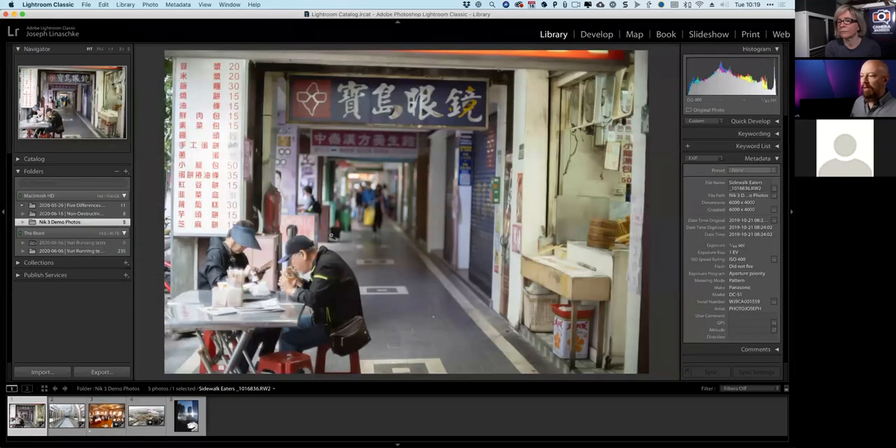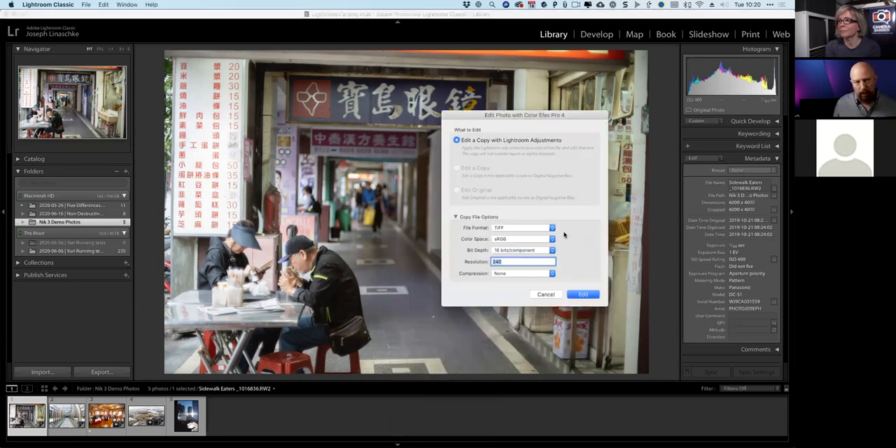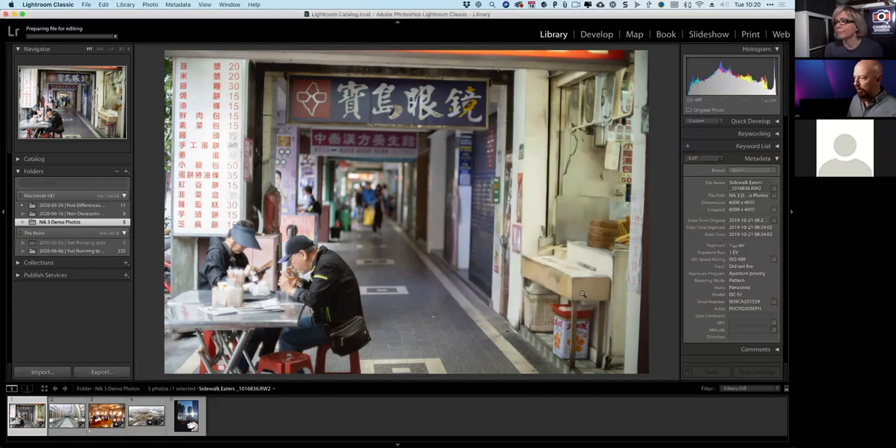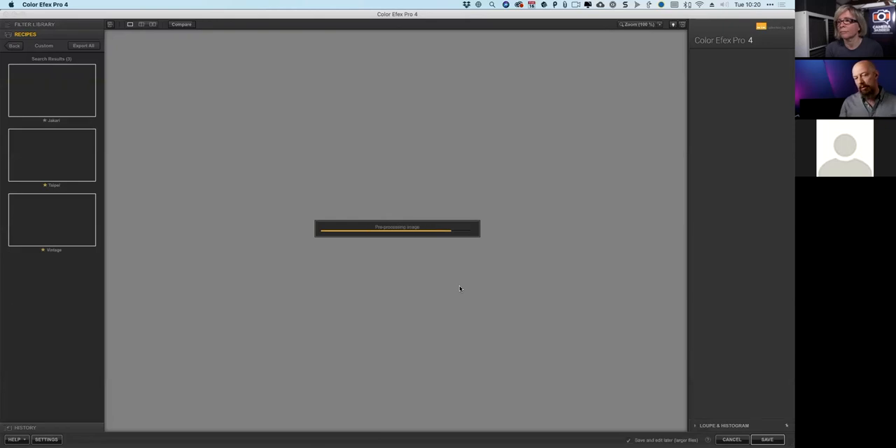In Lightroom Classic, I'm picking up with the same series of photos from Taipei. I'm calling this one 'sidewalk eaters' and I'm going to edit it in Color Effects Pro 4. Starting with a raw file, Lightroom needs to convert it to a TIFF to send off to the Nik Collection. I'll choose 'edit a copy.' Under file format, you can choose between TIFF, PSD, and JPEG. TIFF is really where we want to be right now because of a key new feature.